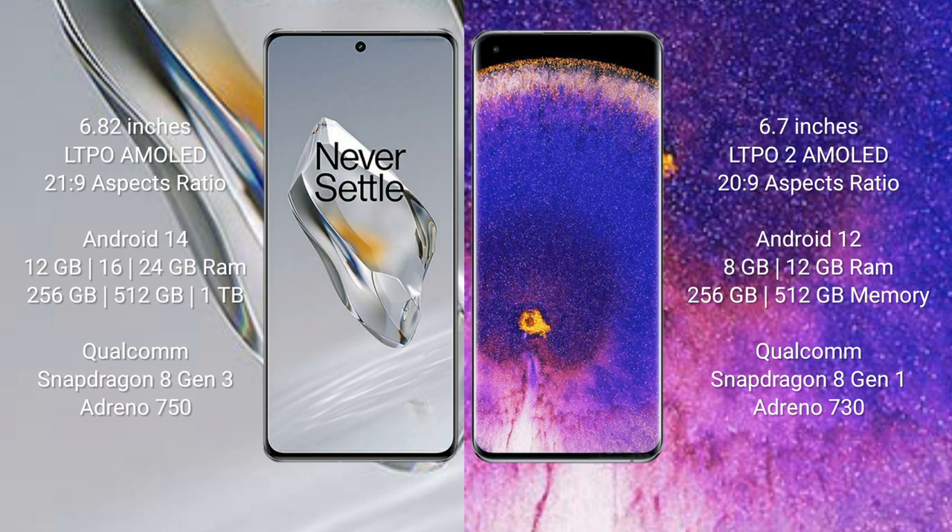The OnePlus 12 features the Snapdragon 8 Gen 3 processor with Adreno 750 GPU. The OPPO Find X5 Pro comes with 8GB or 12GB RAM and 256GB or 512GB internal storage, with the Snapdragon 8 Gen 1 processor and Adreno 730 GPU.